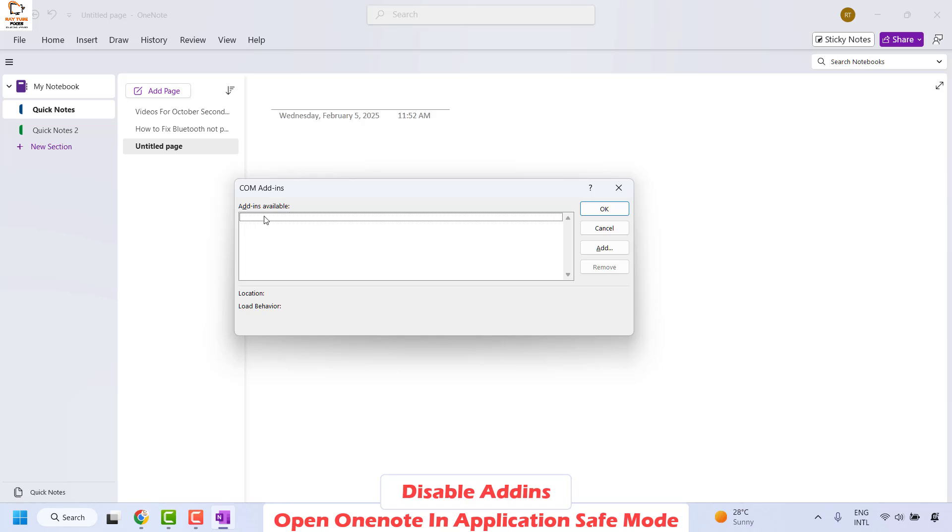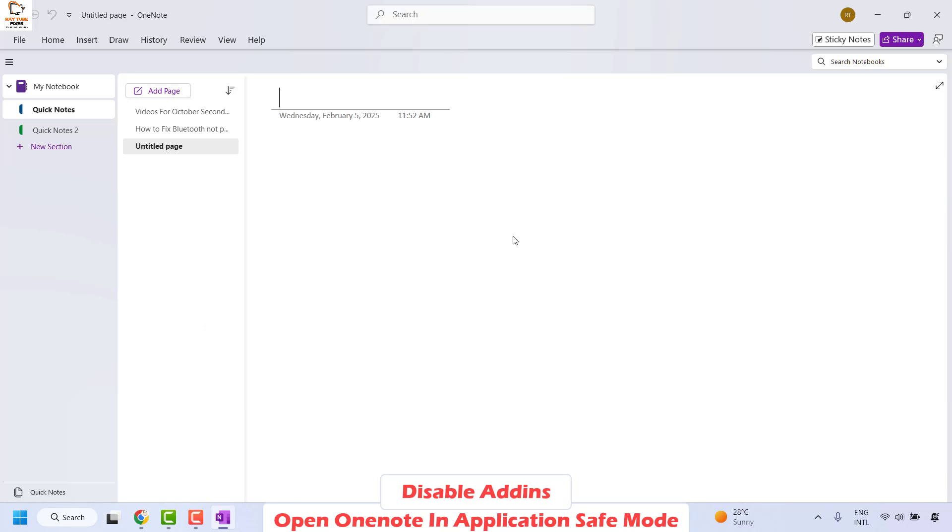In your case you might have one. If there are any, select it and then click on Remove, and then click on OK. Close OneNote and see if it works. If it works, you don't have to try the next step.